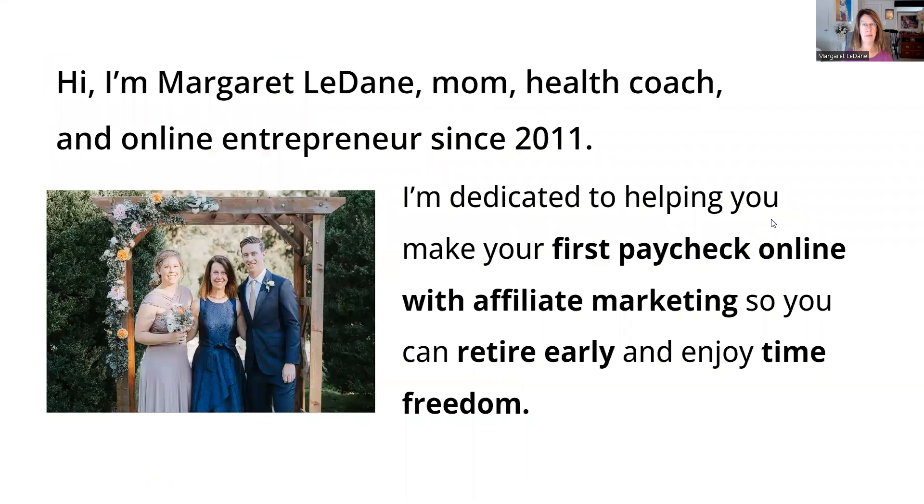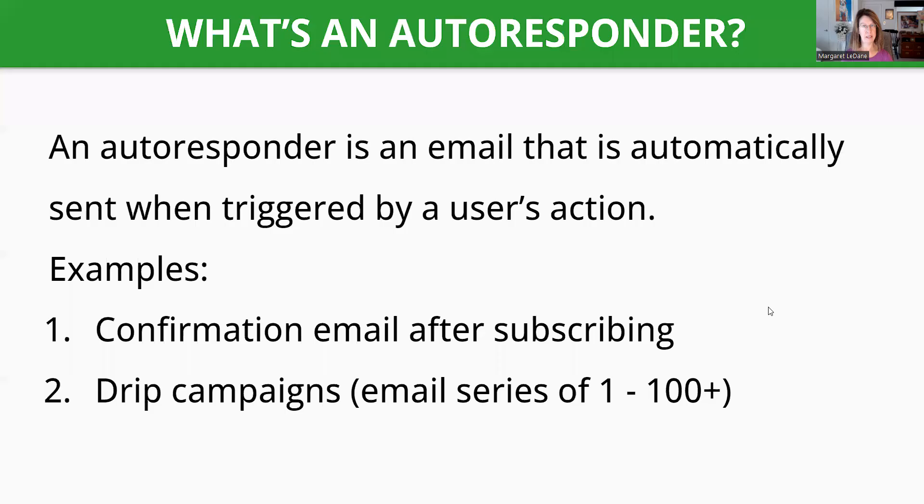Don't forget to grab my free gift if you haven't, so you can set up your business this weekend. I'm Margaret Ledain, mom health coach, online entrepreneur since 2011, and I'm dedicated to helping people make their first paycheck online with affiliate marketing so you can retire early and enjoy time freedom.